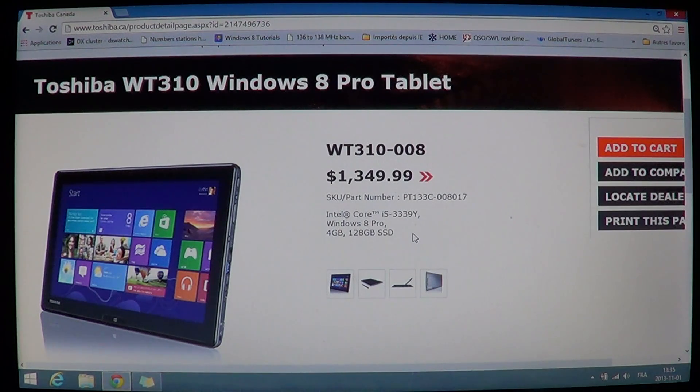Welcome to the official Windows 8 channel. Today we are going to take a look at a Toshiba tablet computer running Windows 8 — the Toshiba WT310 Windows 8 tablet. It has Windows 8 Pro and it is a touch screen device meant to be used mostly as a tablet computer.